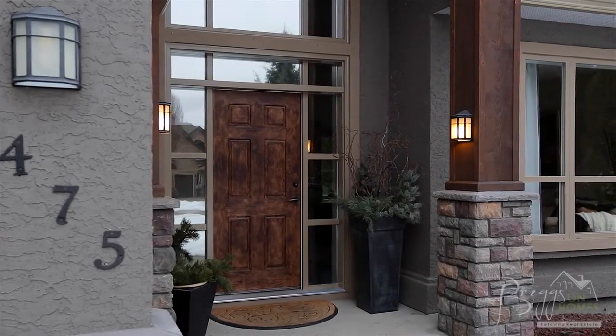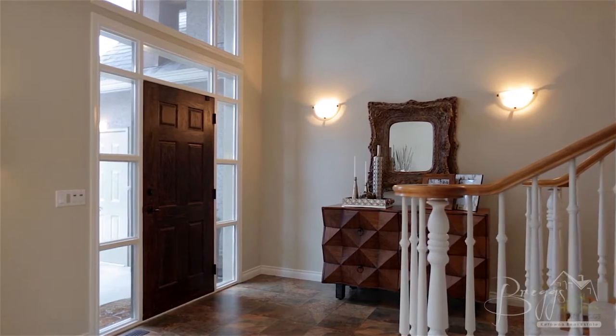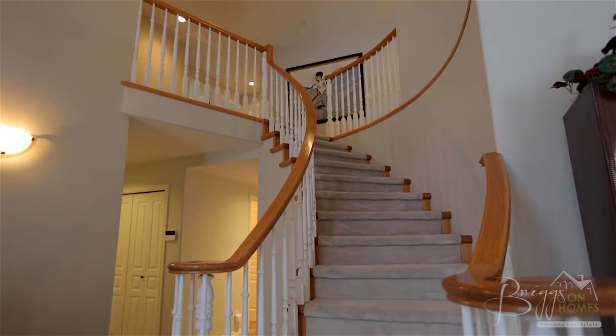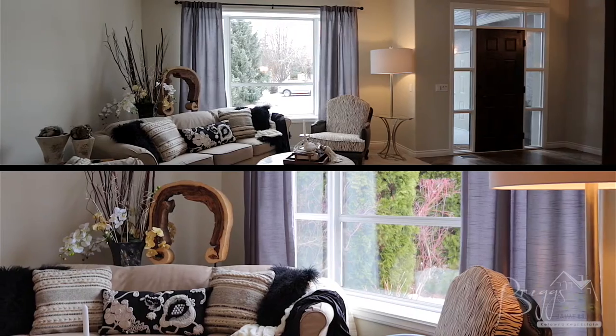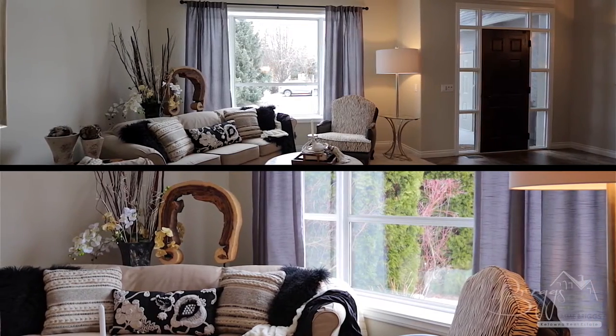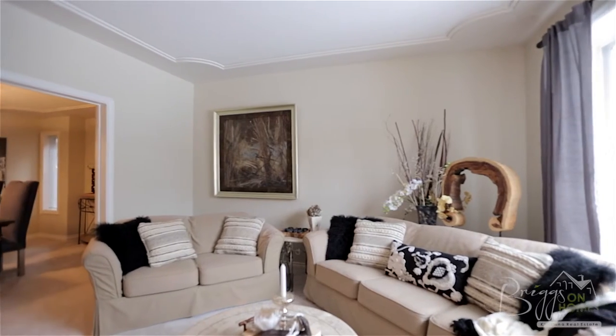Entering the home you are greeted by a bright open foyer with curved staircase. Next to the entrance is an inviting living room with ceiling detail and direct access through to the dining room, which connects to the kitchen.